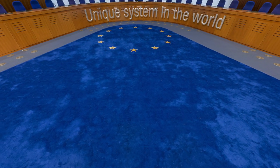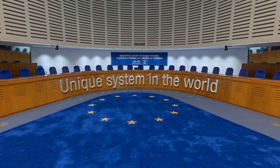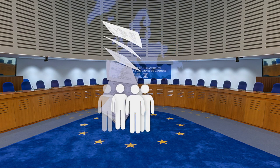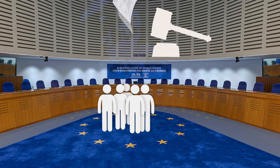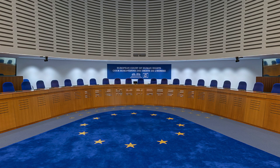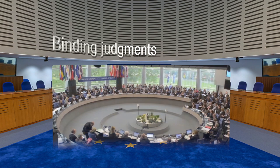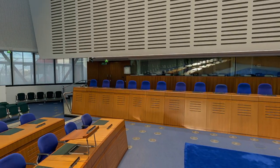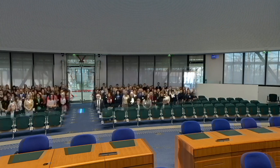This is the only system of its kind around the world. Anyone who has exhausted all of the remedies available in their home country can take their case to the Strasbourg Court. If the applicant wins, the court may sentence governments, ordering them to pay damages and compensation and prompting states to change their laws. The court's judgments are binding and their execution is monitored by the Committee of Ministers of the Council of Europe. The rows of seats at the back of the room are for the public and accredited journalists.